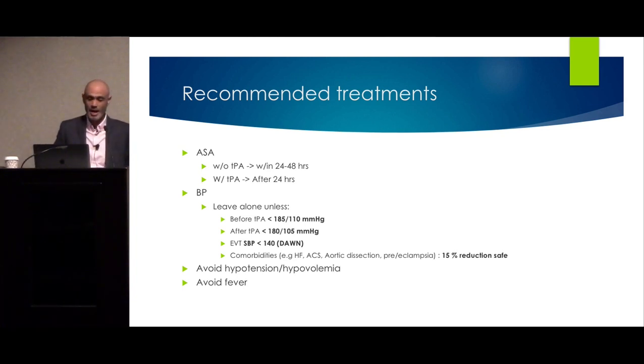If you give tPA, use aspirin after 24 hours of tPA delivery. Bring blood pressure below 185/110 before giving tPA, and keep it below 180/105 after. For vascular procedures or thrombectomies based on the DON trial, keep systolic blood pressure less than 140 to prevent reperfusion injury.